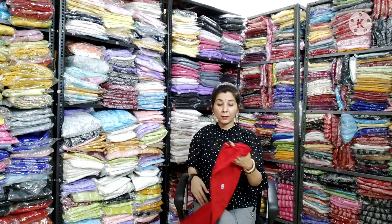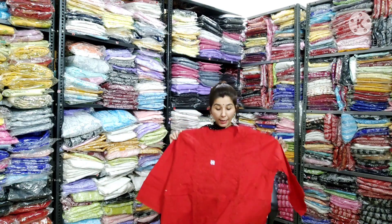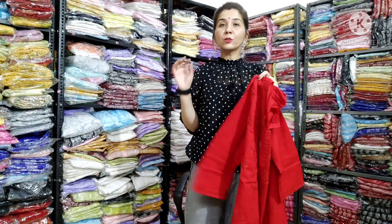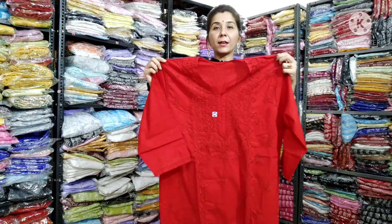First, let me introduce you to the color which people really like — this is a red color, a bright red color. As you can see, it's not a shiny red, it's a bright red color.